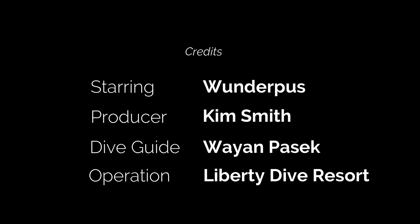Thank you so much for watching, and I hope you enjoyed learning about the Wonderpus. For more videos like this, please subscribe to my channel, Bali Marine Life. Thank you.